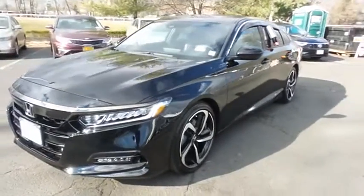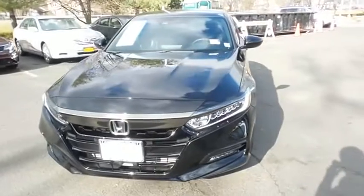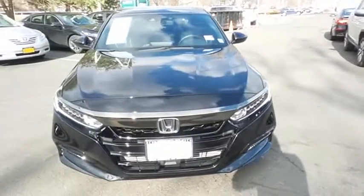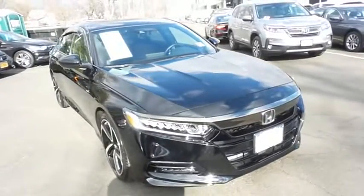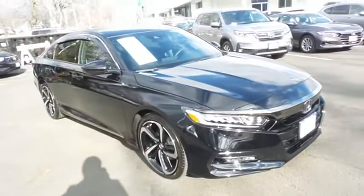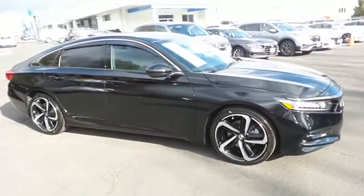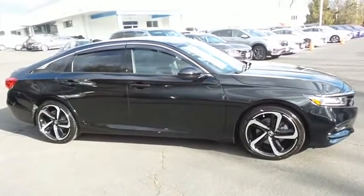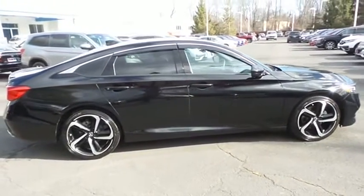Here we're taking a look at a stunning, super low mileage 2020 certified pre-owned Honda Accord Sport finished in crystal black pearl paint with black cloth and leatherette seats, powered by a turbocharged 1.5-liter I-VTEC 4-cylinder engine and a CVT transmission, equipped with 19-inch alloy wheels, fog lights, and rear spoiler.